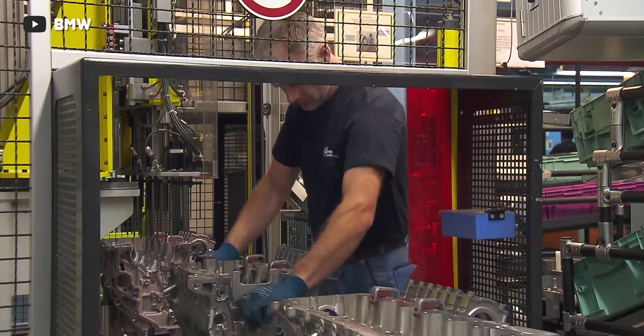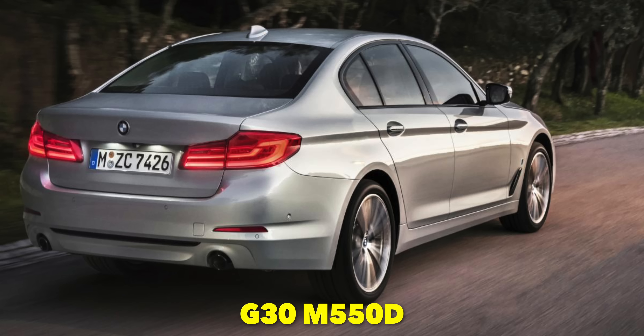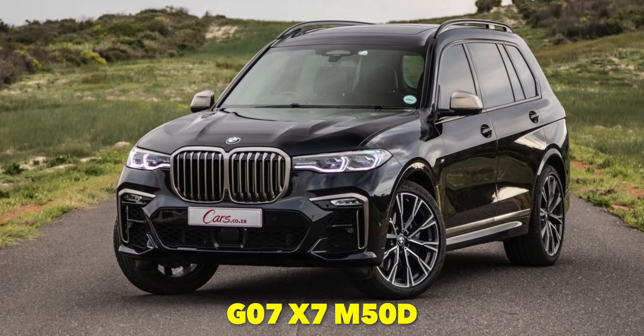The BMW naming convention scheme is clear and concise, but it's an obnoxiously long name for an engine. BMW developed this particular engine for use in their largest sedans — the G11 750 and the G30 M550 — as well as their X5, X6, and X7 SUVs.